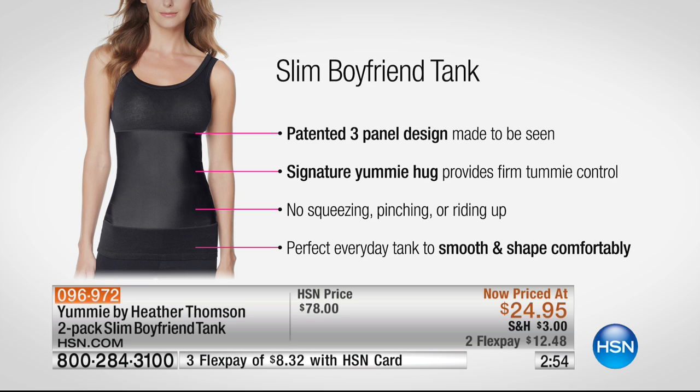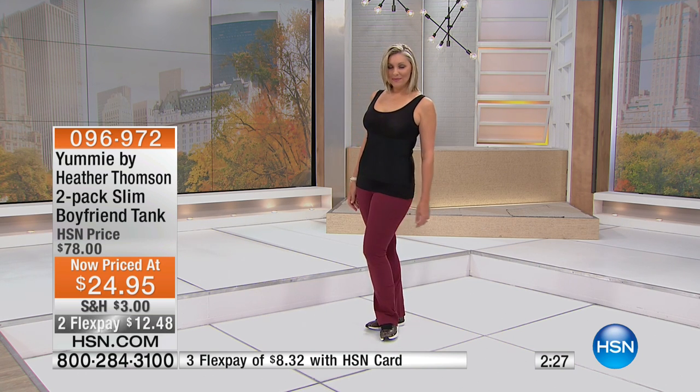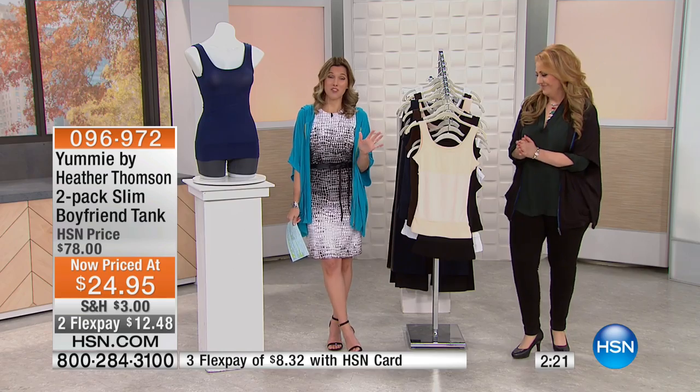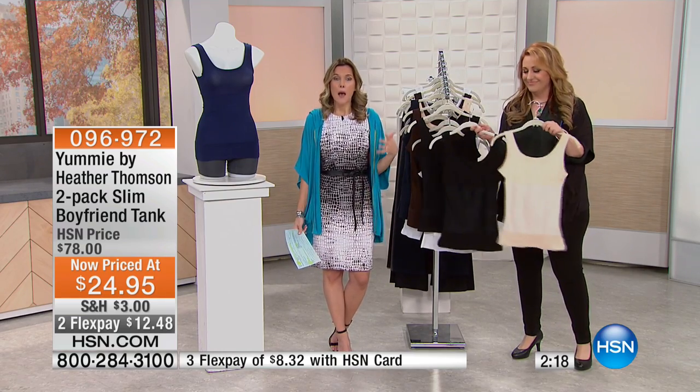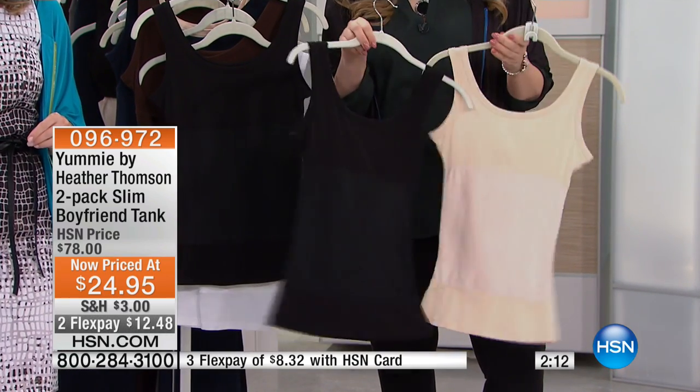It has cotton at the top so it doesn't hurt your bust line, and cotton at the bottom, making it the perfect everyday tank to smooth and shape you comfortably without looking like you're wearing shapewear. It's giving you breathability, smoothing everything from underneath the arms, across the chest and back, and 360 degrees of firm support around the tummy — the Yummy hug Heather designed. You're getting a two-pack, the slim boyfriend tank, on clearance for $24.95.